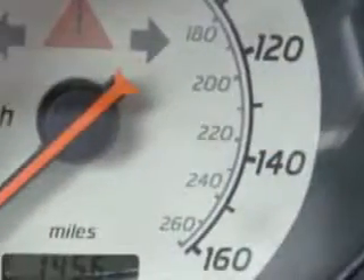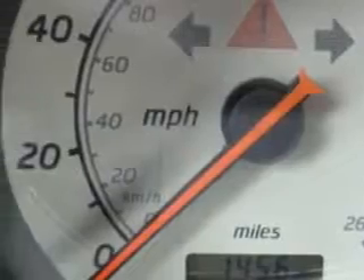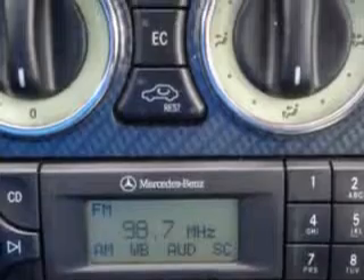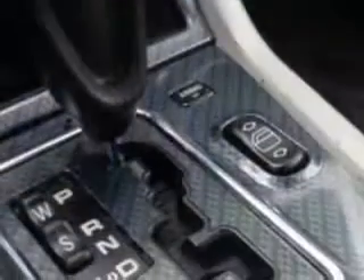Power door locks, leather upholstery seats, and much more. Feel the wind in your hair, enjoy the drive, and have peace of mind in this 1999 Mercedes-Benz SLK Class.